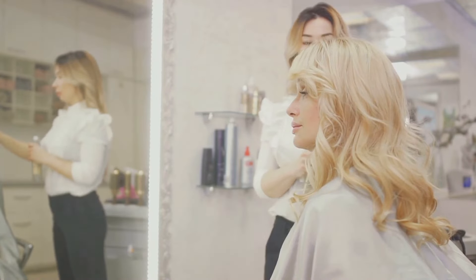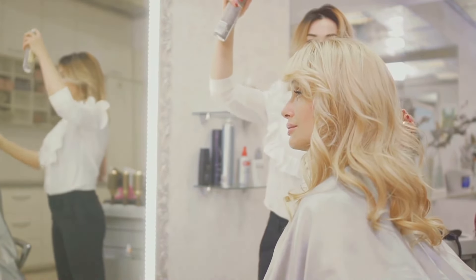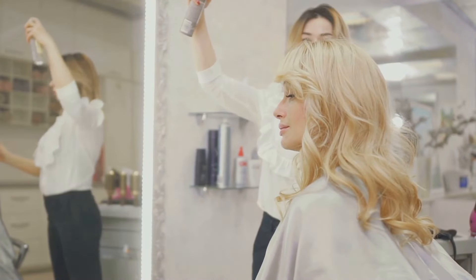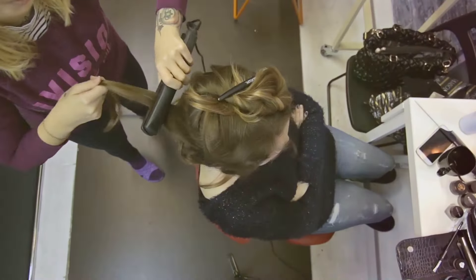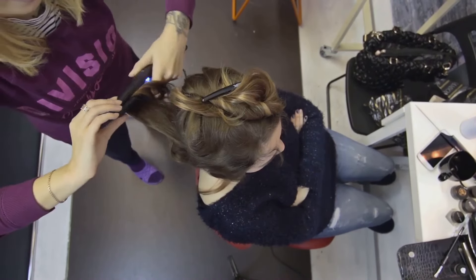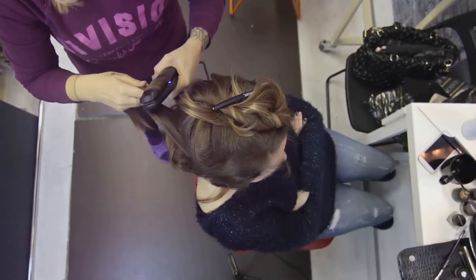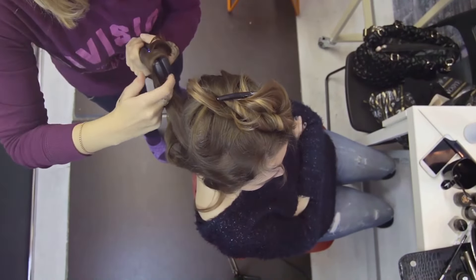With these tools readily at your disposal, you're all set to create your messy ponytail. Remember, the key to nailing this look lies in getting comfortable with your tools, understanding how they work, and using them effectively to play up your hair's natural texture and volume. Now that we've got our tools ready and our plan in place, let's move on to the actual process of creating your messy ponytail.